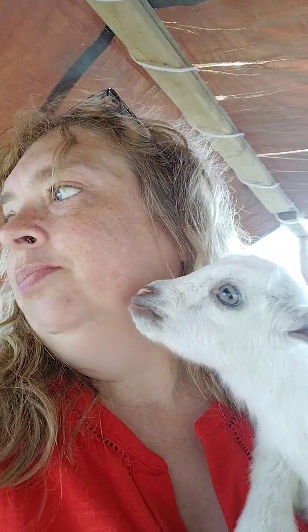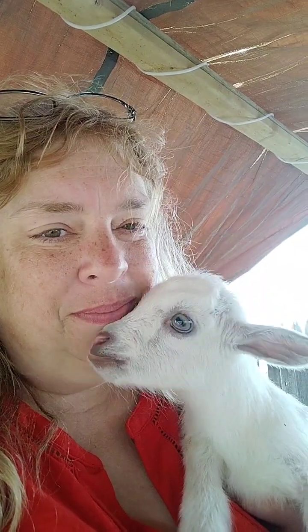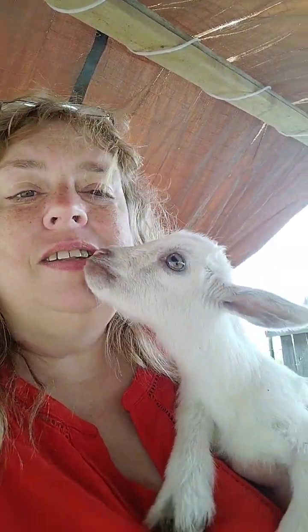They will be two weeks old tomorrow. They were born on the 3rd of this month. This is one of our little bucklings. He's got blue eyes, as you can see, and he is very, very level. I call this one my little Cupid boy because he just does this all day long as you hold him. As you can see, he is solid white. I mean, solid white.